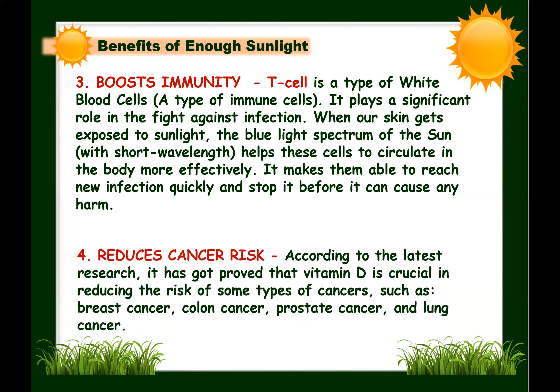The fourth benefit: sunlight reduces cancer risk. Though too much exposure to sunlight, especially UV radiation, can put a person at risk of skin cancer — depending on duration of exposure, time of day, and skin type — research has proven that vitamin D is crucial in reducing the risk of some types of cancers, such as breast, colon, prostate, and even lung cancer.